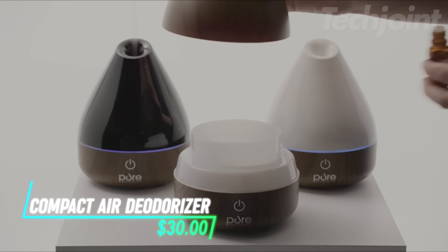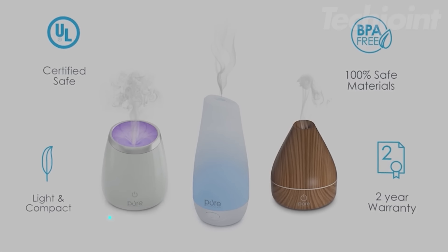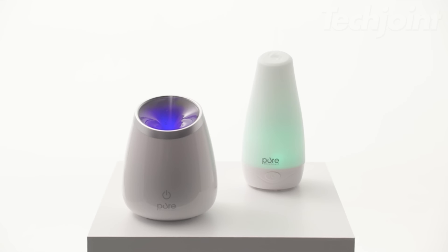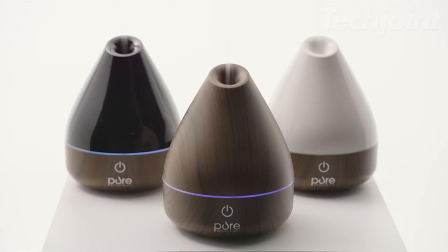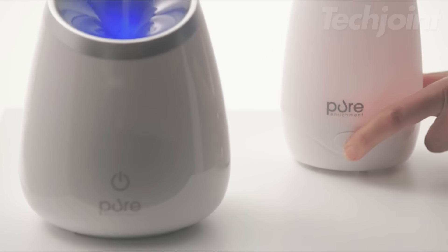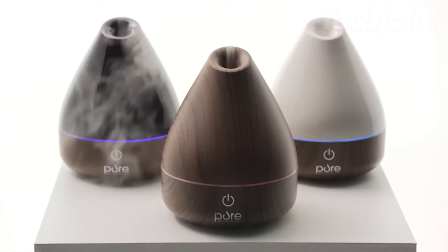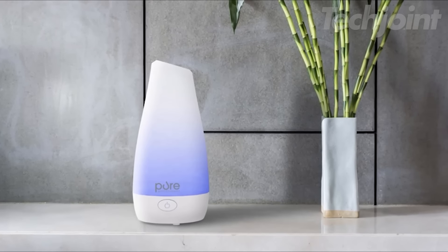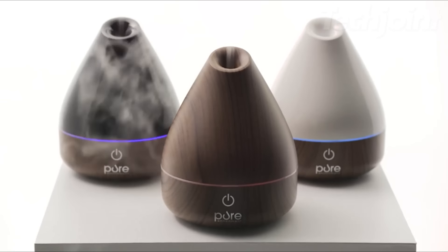Transform your space with this compact essential oil diffuser, perfect for creating a relaxing atmosphere in small apartments. It features a 100ml water tank and provides up to seven hours of continuous mist, ideal for refreshing rooms up to 250 square feet. The optional color-changing LED mood light adds a calming touch, while its whisper-quiet ultrasonic technology makes it perfect for bedrooms or nurseries. Plus, it auto-shuts off when the water runs low.